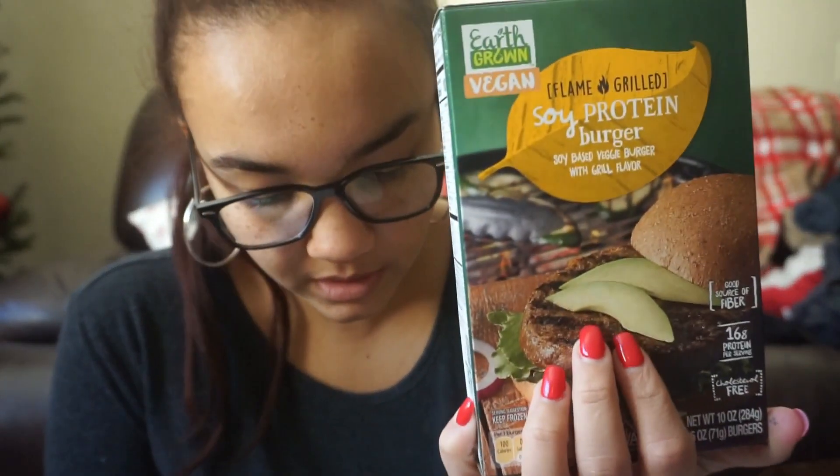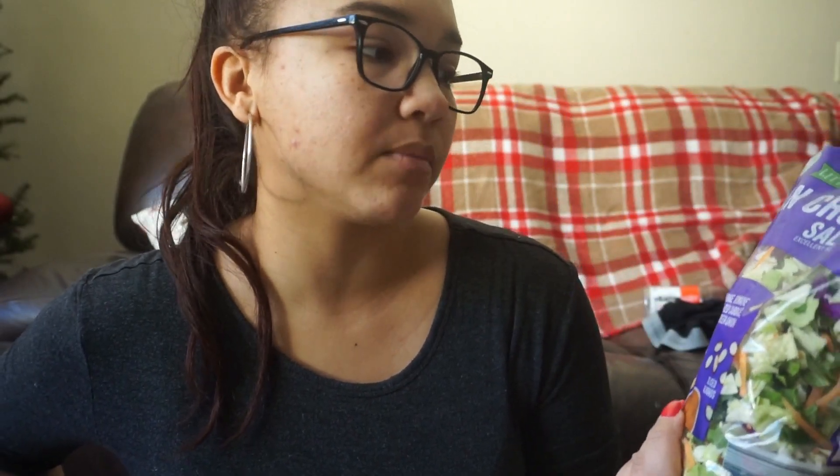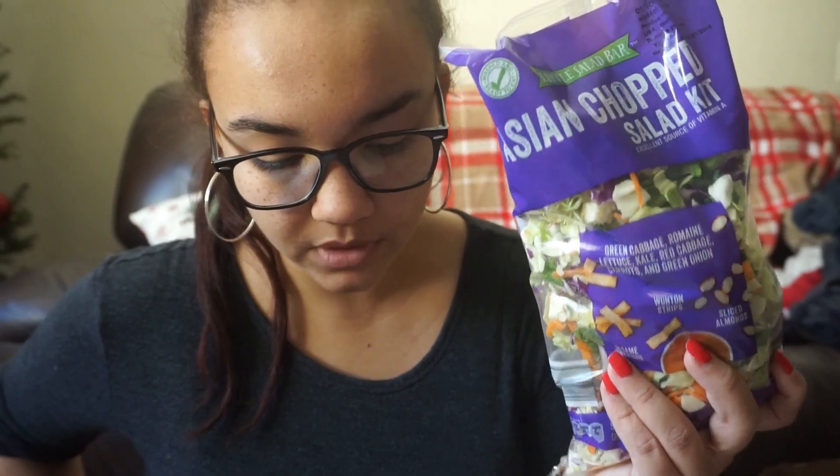The hamburger buns were 85 cents. The soy protein burgers were $2.99 and it comes with four — not bad. And then this Asian chopped salad kit, which is super good. I know Winn-Dixie has something like this, the Dole brand Asian chopped salad kit. This was on sale for $1.99. And the cornstarch was 89 cents — it'll last me months and months since I make a lot of sauces and gravies.